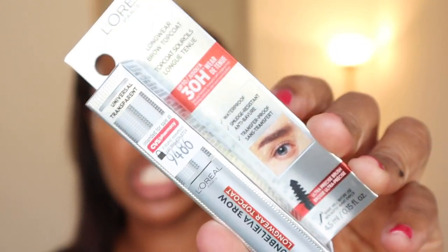I'm also trying out L'Oreal's Longwear Brow Top Coat. This is what the packaging looks like. It's supposed to be waterproof, smudge-proof — a top coat for your brows in only one shade — and it's supposed to lock them into place with an extra strong grip.